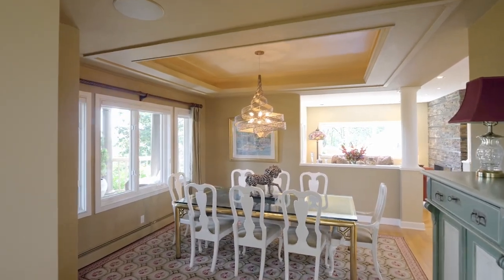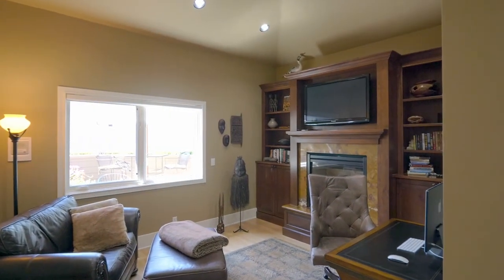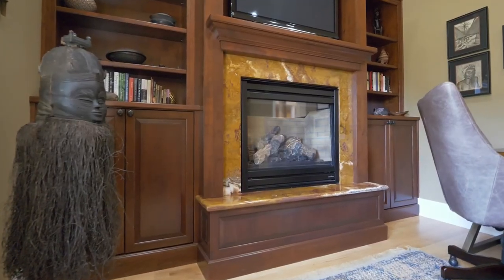A tray ceiling frames the formal dining room. You'll also love the home office with a fireplace and built-ins.